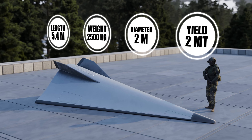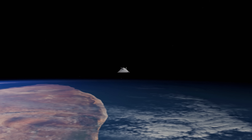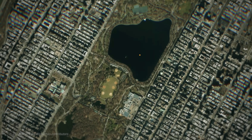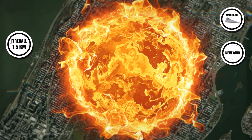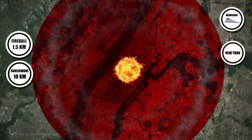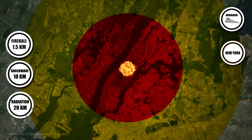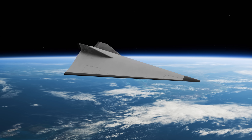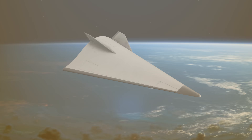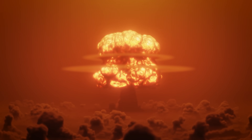The Avangard hypersonic glide vehicle, launched atop an ICBM, speeds at Mach 20+, evading missile defenses with its high maneuverability. Carrying a 2 megaton warhead, it produces a 1.5-kilometer-wide fireball and a destructive blast wave exceeding 10 kilometers, with thermal radiation igniting fires 20 kilometers away. Its hypersonic speed and unpredictable flight path leave almost no time for detection or interception. Detonated over New York City, millions could die in seconds, with little to no warning.